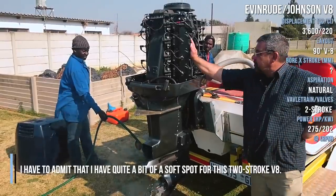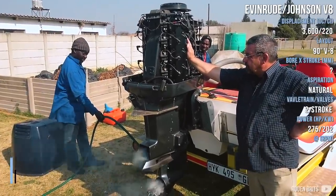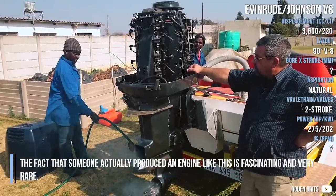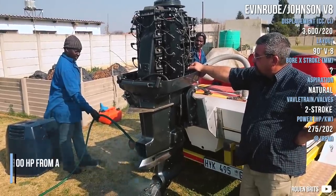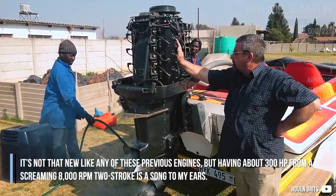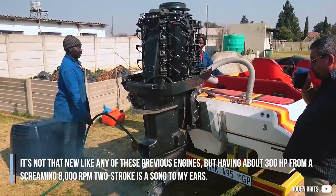I have to admit that I have quite a bit of a soft spot for this 2-stroke V8. The fact that someone actually produced an engine like this is fascinating and very rare. It's not that new like any of these previous engines, but having about 300hp from a screaming 8000rpm 2-stroke is a song to my ears.